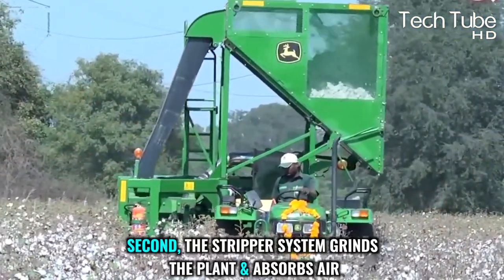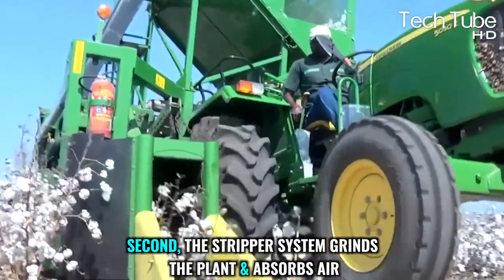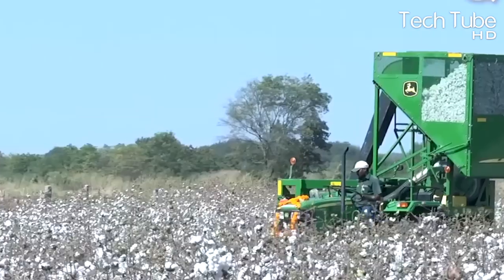And second, the stripper system grinds the plant and uses suction air to separate the plant's leftovers from the cotton mixed with it.